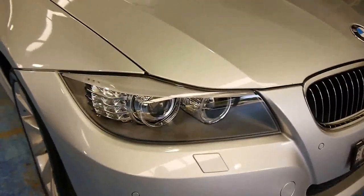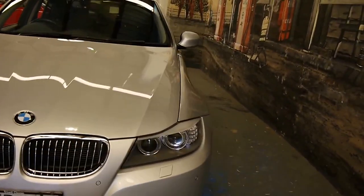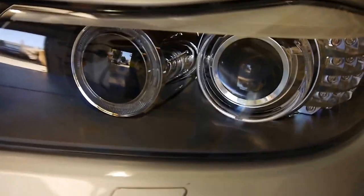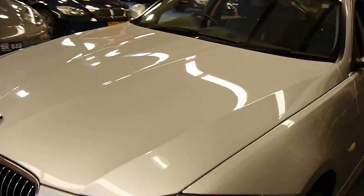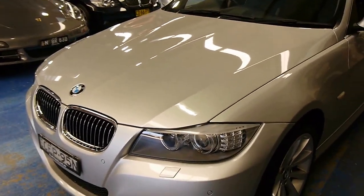They've got that nice angular swoop, and you've got the HID double projector headlamps. As you can see, this glass is clear, un-sun-faded, undamaged. It's just a lovely, tight, honest little German car.